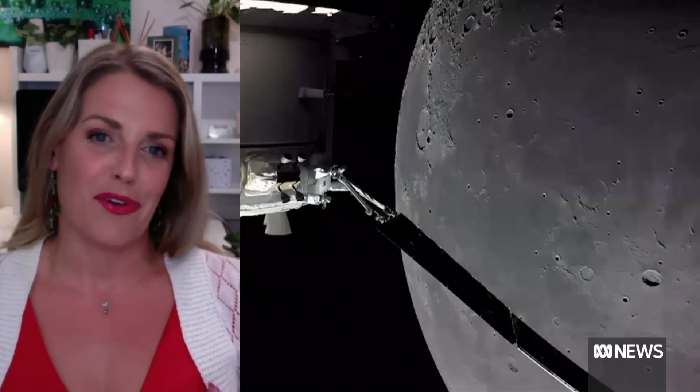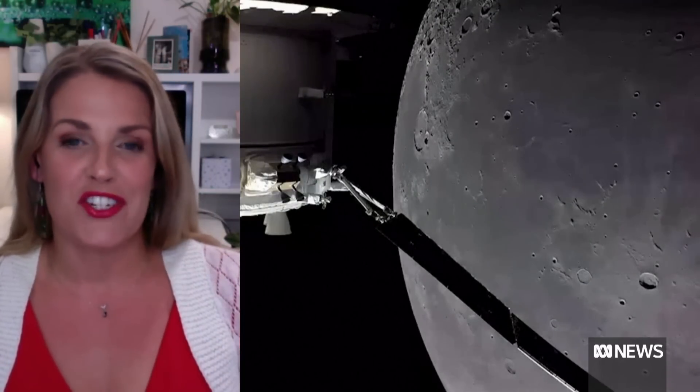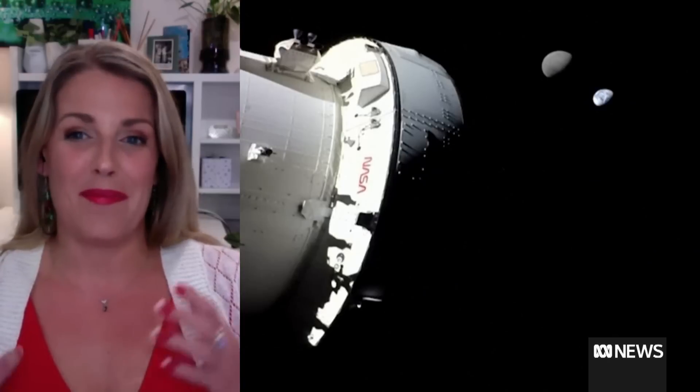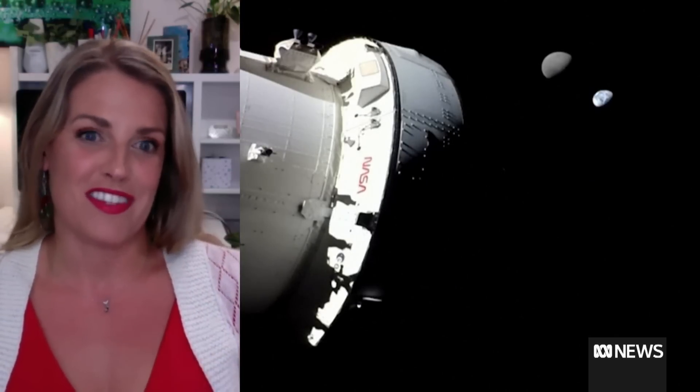What happens when things are travelling this fast towards Earth's atmosphere — the air feels kind of nice, it's easy to breathe, but going that fast the air is kind of thick and really hard to get through. So there's a lot of pressure, a lot of friction, and you're talking about temperatures of around 2,800 degrees Celsius — that's actually just over half the temperature at the surface of the sun.